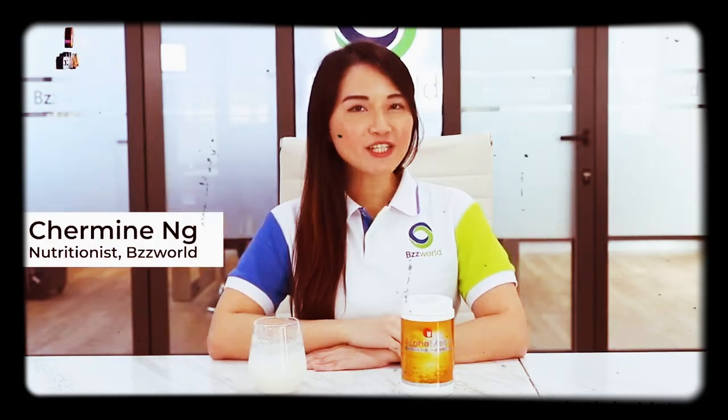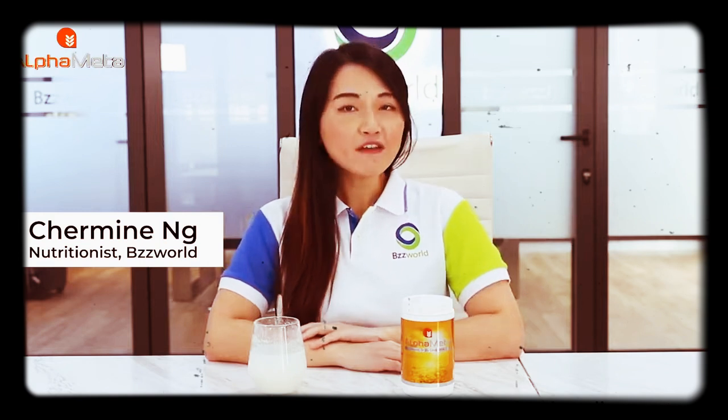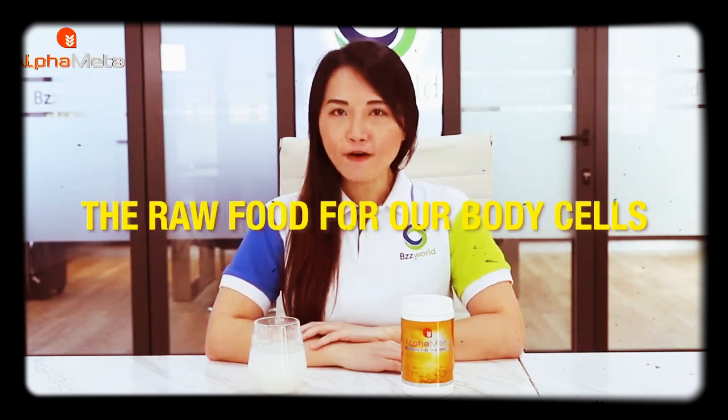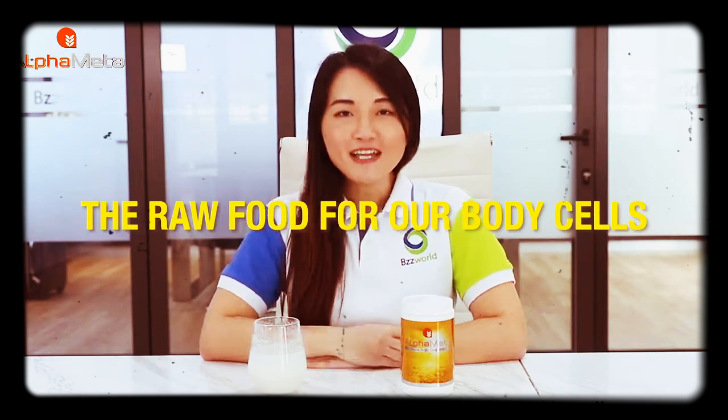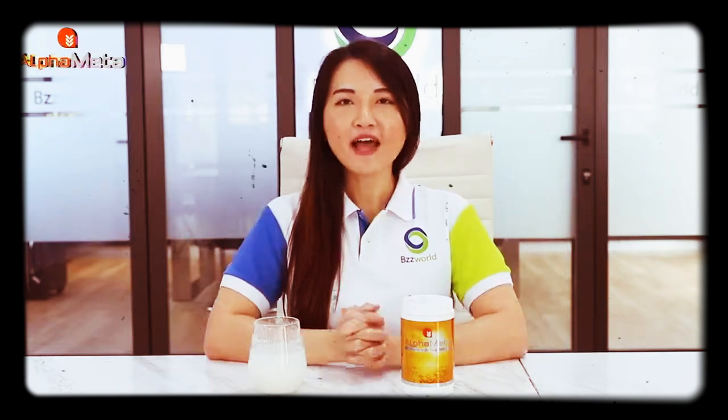Hello! Today we are going to talk about one magical food — alpha matter. Alpha matter, we call it the raw food for our body cells. We are going to talk about the what, why, and how about alpha matter in this video today. Let's get started.